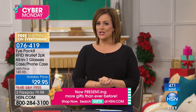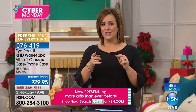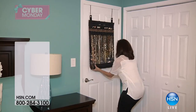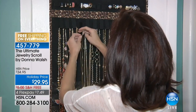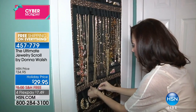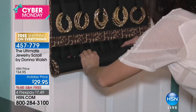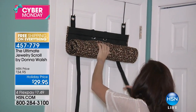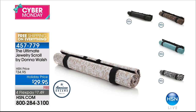Item number 076419. We still have so many great gifts just like this to come. Here's a quick look at the final quantities of another customer pick — the Ultimate Jewelry Squirrel. This was actually invented by a woman, one of our American Dreamers, Donna Walsh. She found a way to keep your jewelry safe, protected, and stored in a roll-up convenient design where you can put over 150 pieces of jewelry.